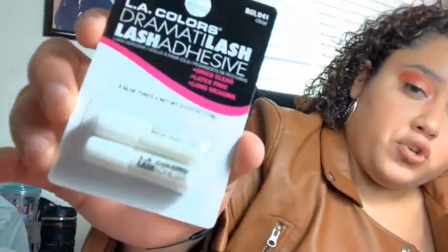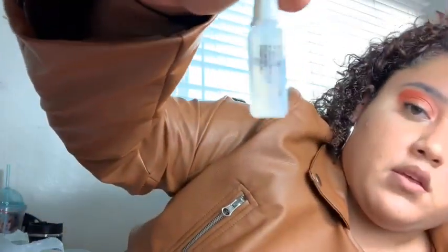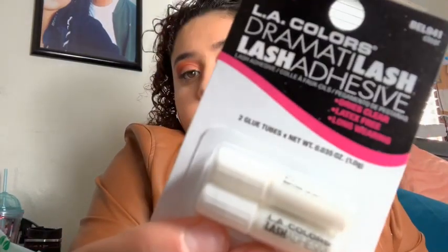I got this LA Colors Drama to Lash lash glue, and it comes with two. It was the last one, which was crazy — because I was telling you guys my glue was running out. It says it dries clear, latex free, and long wearing, so that's pretty cool.